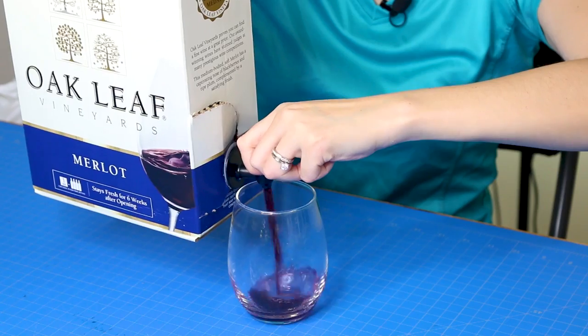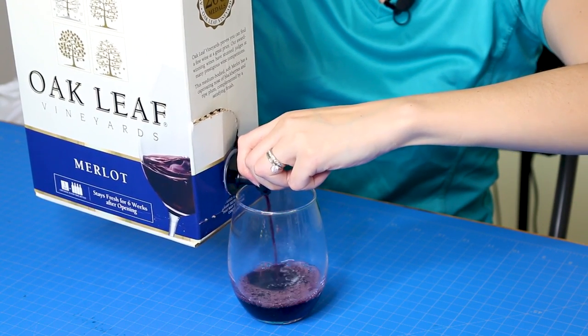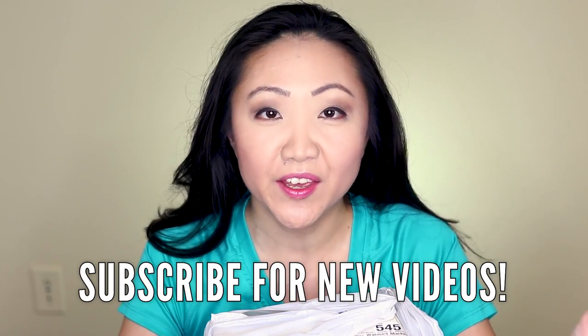Is the boxed wine at Walmart worth taking a chance on? We're gonna find out. Hi, I'm Jen. When you live on a $300 a month grocery budget, you gotta cut costs wherever you can, and that includes booze. Recently I've started shopping more at my Walmart Neighborhood Market.